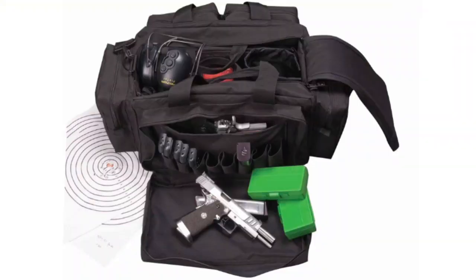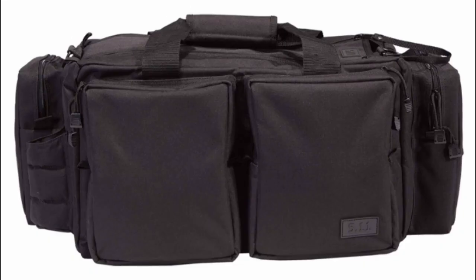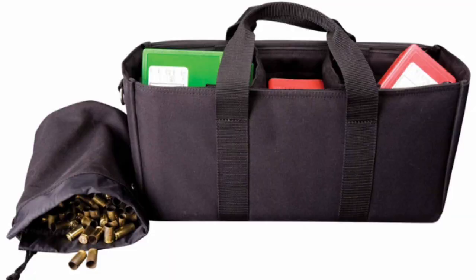The 5.11 range ready bag is offered in black or tan and is made from all-weather durable nylon to withstand any environmental elements. Its 43-liter capacity contains padded compartments with YKK zipper hardware providing storage for multiple pistols. This bag comes with a brass tote allowing for easy cleanup, as well as a removable ammo tote to provide convenient access and organization.